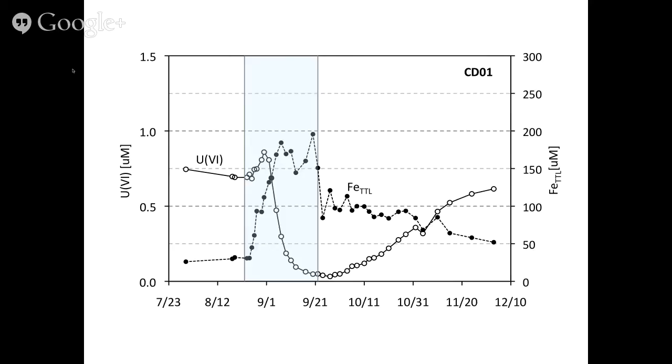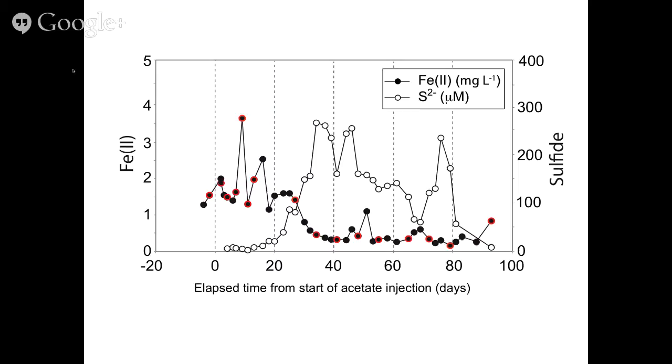That's what happens when we add acetate to the subsurface for approximately 25 to 30 days — a period of dominant iron reduction and the concurrent removal of uranium from solution. If we extend the period of carbon amendments, we again see this 25-30 day period of dominant iron reduction (black circles), and then the open circles showing sulfide — if we increase the period of carbon amendment, we go from dominant iron reduction to dominant sulfate reduction, with large increases in aqueous sulfide appearing in these down-gradient monitoring wells.